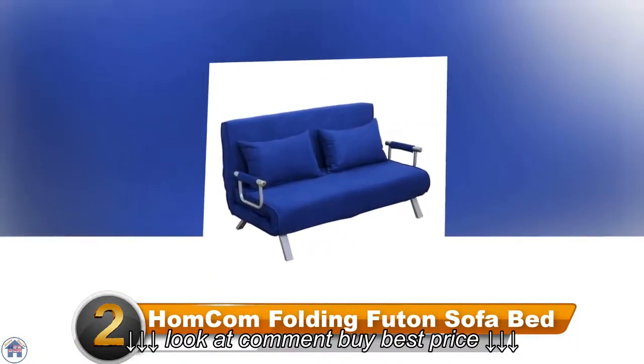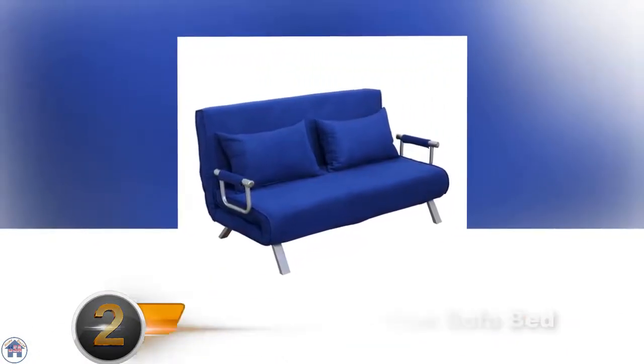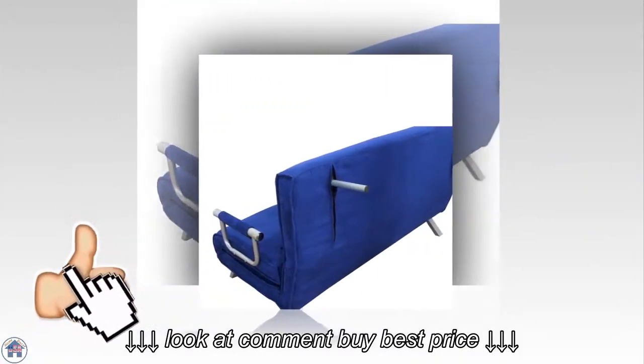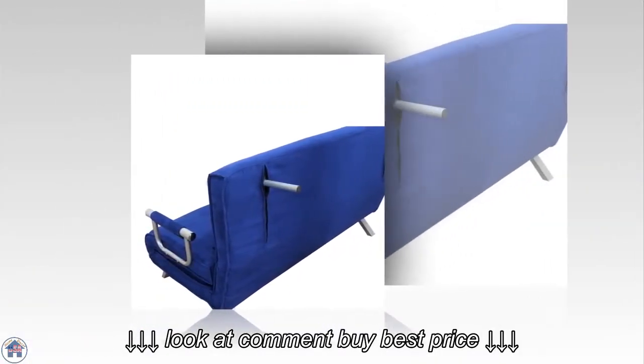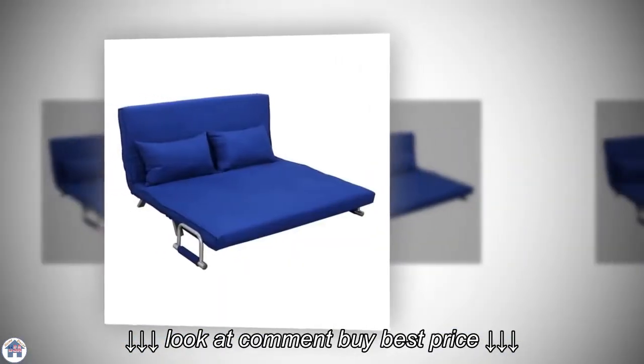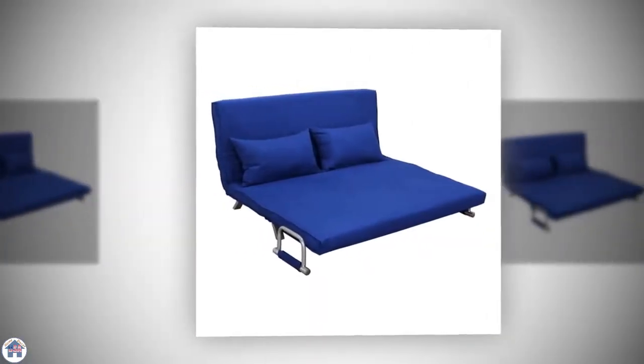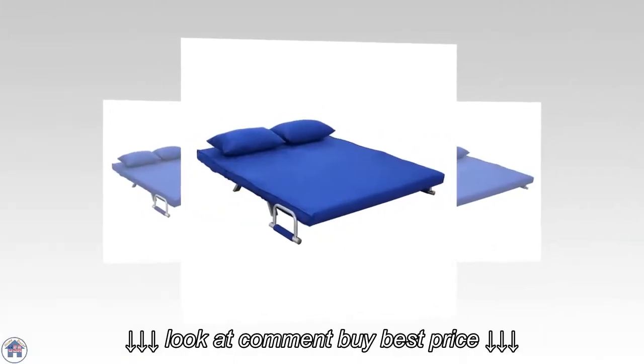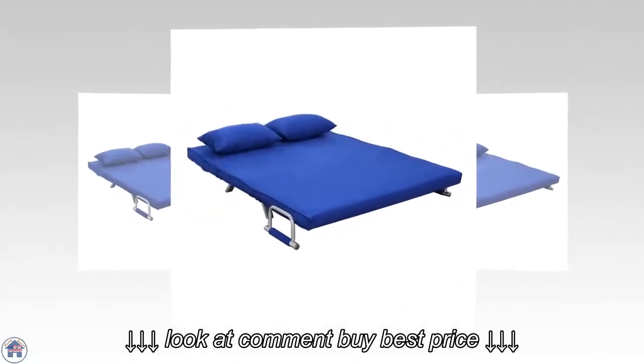Number two: HomeCom Folding Futon Sofa Bed. If you're looking for a statement furniture piece, this bright blue sofa bed will do the trick. The sofa bed can extend to 61 inches, so it's nice and big when in bed mode, and there are two pillows included for extra comfort. The outer cover is removable and washable, so it's very easy to keep clean.